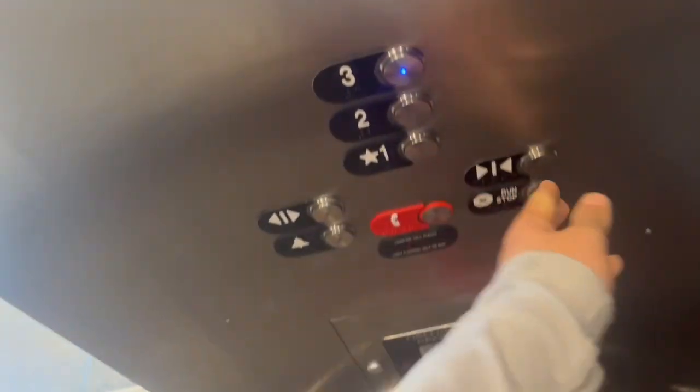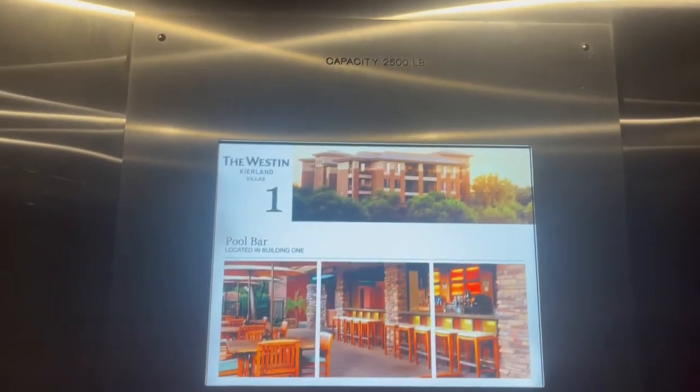All right, this is the elevator in building 2, the Western Kierlin Villas in Scottsdale, Arizona.